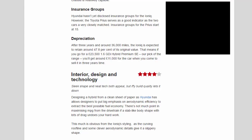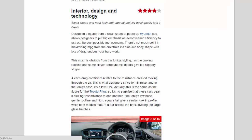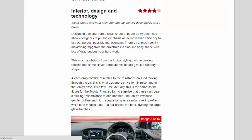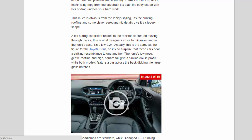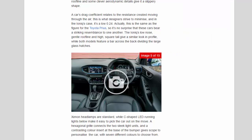Interior, design and technology — 4.1 stars. Designing a hybrid from a clean sheet of paper allowed Hyundai's designers to put big emphasis on aerodynamic efficiency. There's not much point maximizing mpg from the drivetrain if a slab-like body shape undoes your hard work. This is obvious from the Ioniq's styling — the curving roofline and clever aerodynamic details give it a slippery shape. Its drag coefficient is a low 0.24, the same as the Toyota Prius.